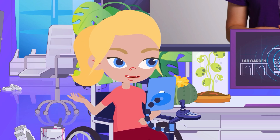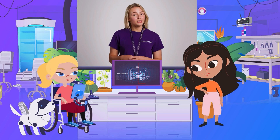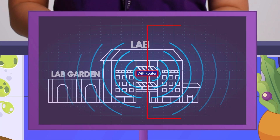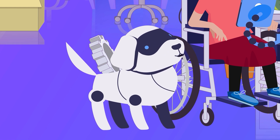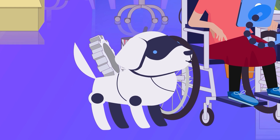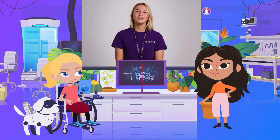But why did it stop working while we were in the garden? The further you are from the router, the weaker the signal. Eventually, when you move too far away from it, the radio waves won't reach you, so you can't use them to access the internet. The big plant at the end of the garden is too far away from the router, so we lost our Wi-Fi connection. That explains it. You've got it.